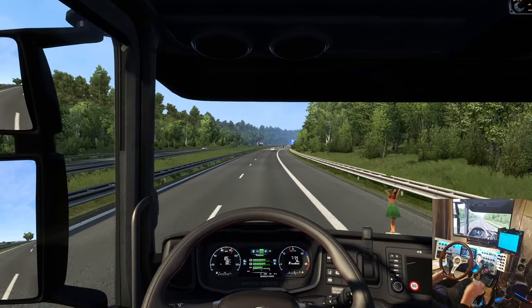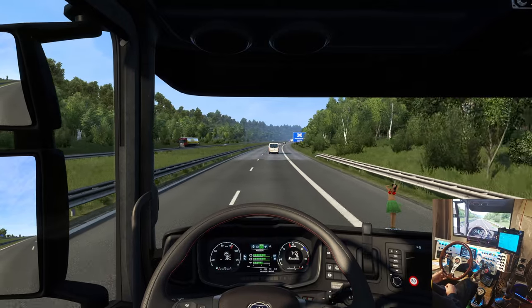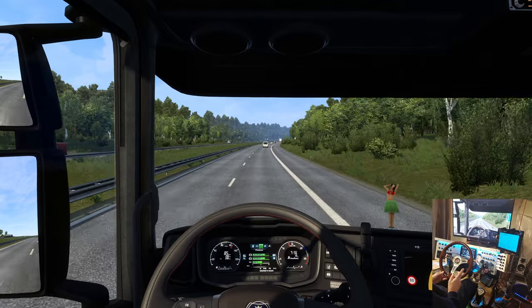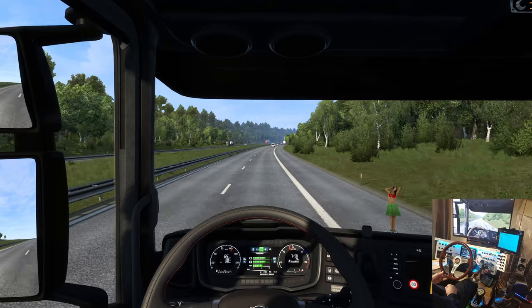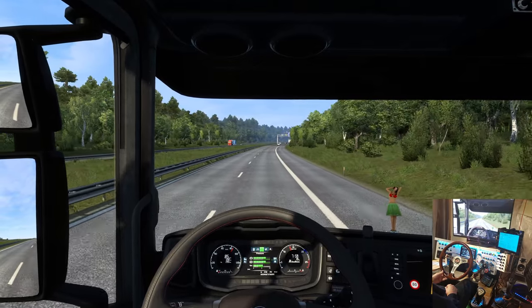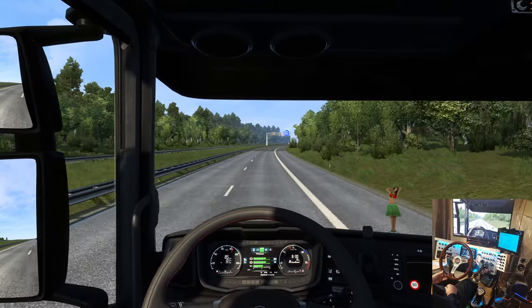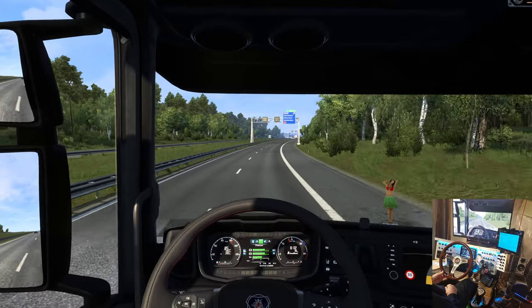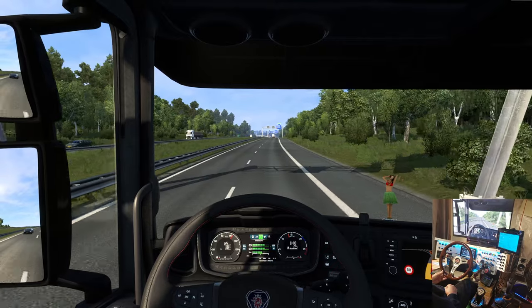Maybe my friends from the Netherlands can comment — is there much forestry? Look at all these trees. Do you have forestry in the Netherlands, or do you bring your wood in? There sure looks like there's a bunch here, but I don't know if it's required to keep the soil stable.